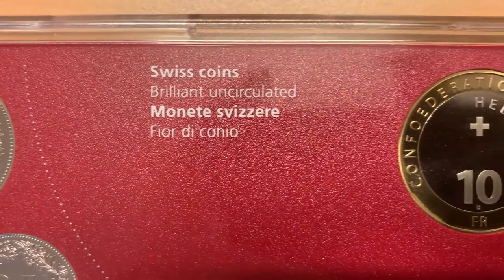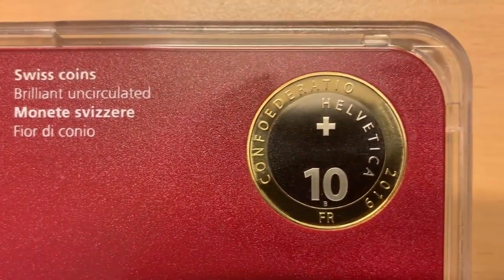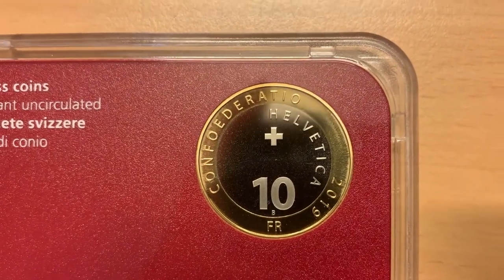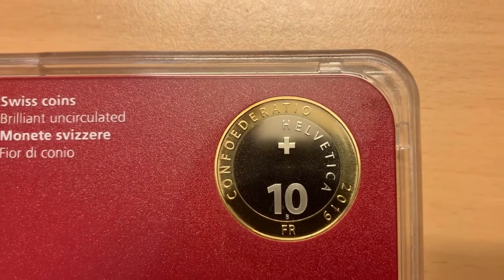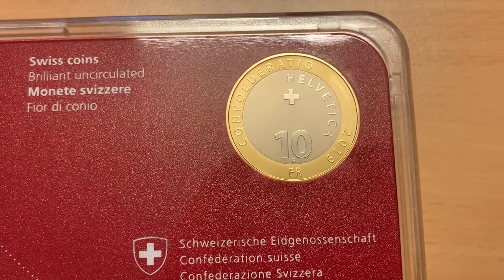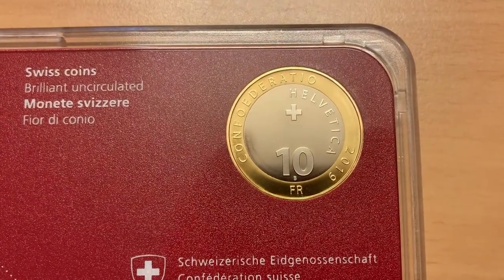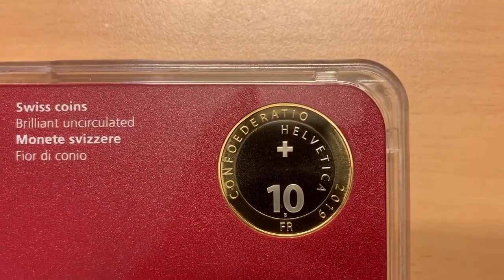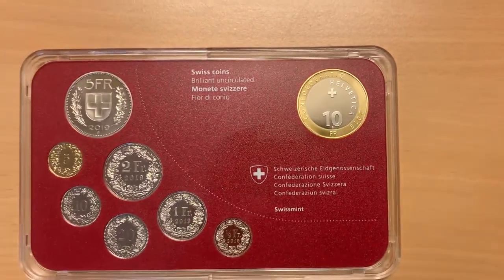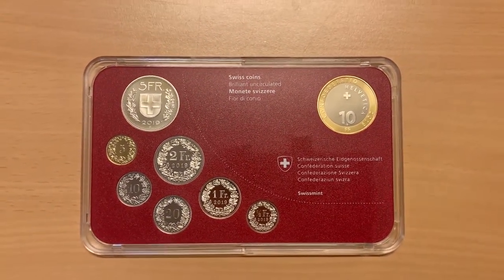The 10 franc reverse I think is quite striking. The words 'Confederatio' on the outer rim to the left and 'Helvetica' on the inner rim to the right surround the Swiss cross near the top of the inner portion of the coin. At the bottom is the number 10, with the B mint mark for Bern. Below on the outer rim is the FR for franc, with the 2019 year of mintage running up the right-hand side of the outer rim. Those words 'Confederatio Helvetica', the neologized Latin name for the Swiss federation, are the reason the currency is known by the initials CHF in currency trading, and why the two-letter reference to Switzerland is CH.